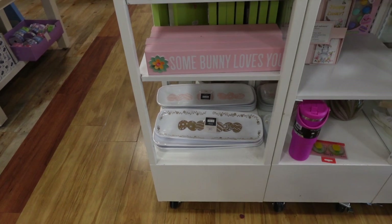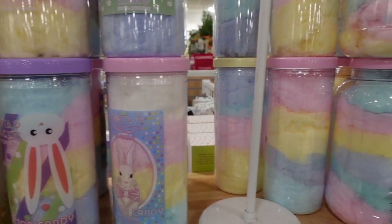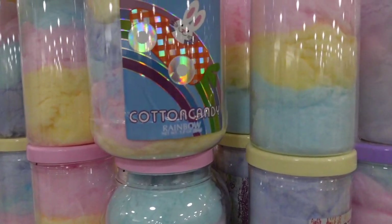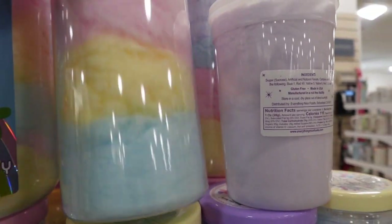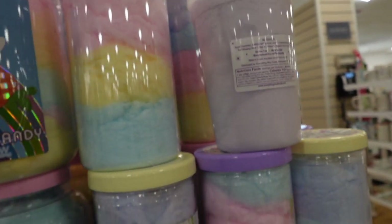See what I was saying when I told you that HomeGoods has everything you need for an Easter party or event? Look at this — they have the candy too. Cotton candy, little chocolate Easter candy. They really have all the things.